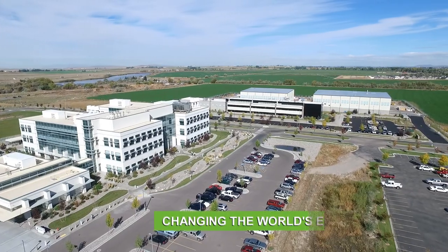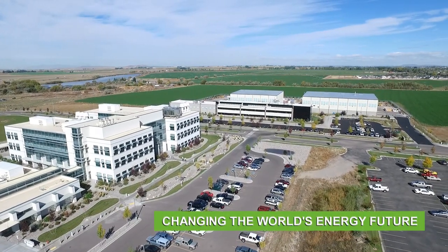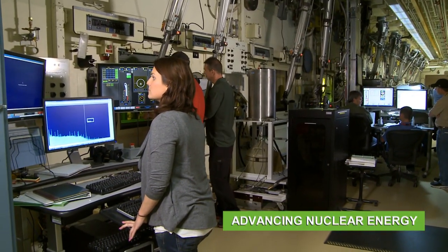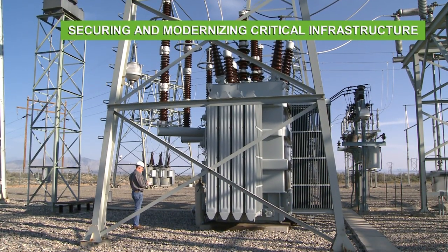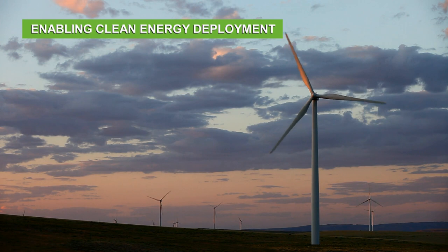Idaho National Laboratory is changing the world's energy future by advancing nuclear energy, by securing and modernizing critical infrastructure, and by enabling clean energy deployment.